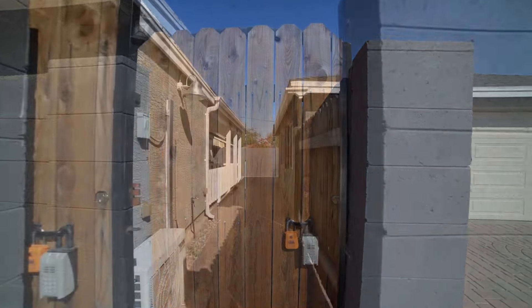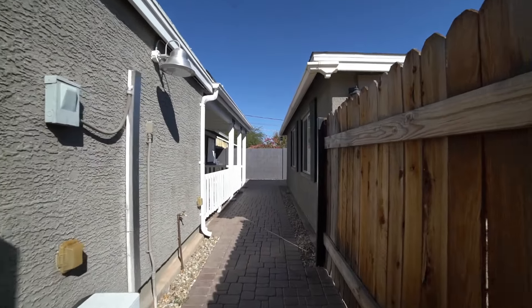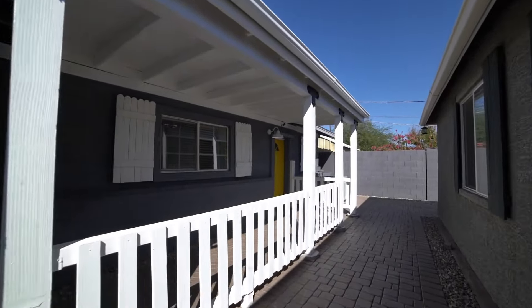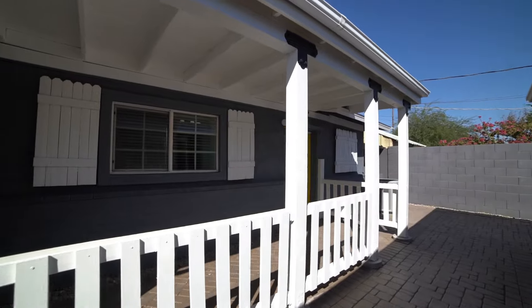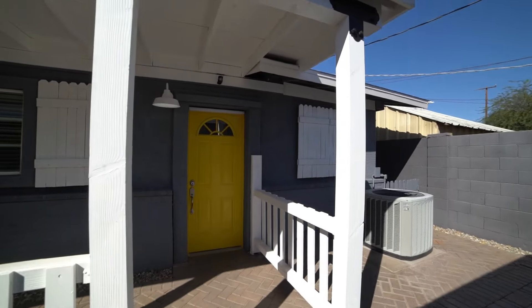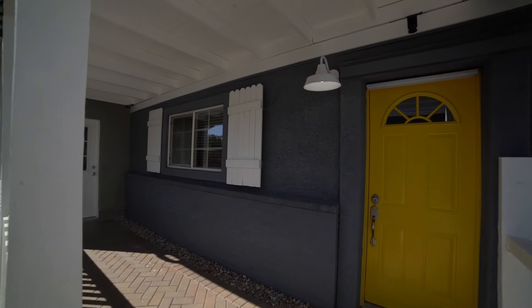ServiceStar Realty has been doing property management in Phoenix, Arizona since we opened our doors in 2011. We strive to be the best property management company in Phoenix. Welcome to this great studio home in FQ Story Historic District.